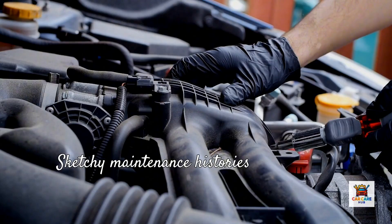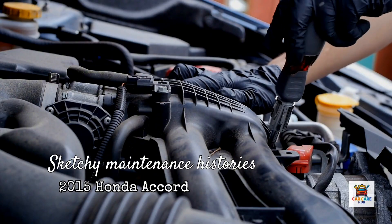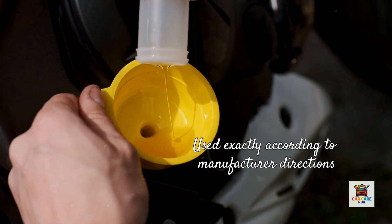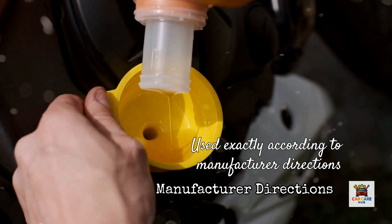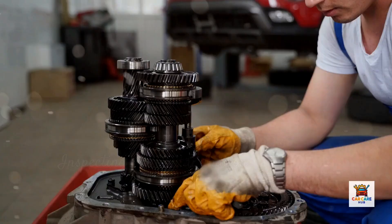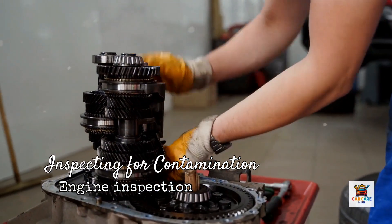Now let's talk about the test procedure. I sourced three 2015 Honda Accord sedans with the 2.4-liter inline-four engine. All three had between 145,000 and 152,000 miles, and all three had sketchy maintenance histories with visible valve cover sludge and contaminated oil filters at baseline inspection. Each vehicle received one of the three flush products, used exactly according to manufacturer directions. I warmed each engine to operating temperature, added the flush to the existing oil, idled for the recommended time — 10 minutes for Liqui-Moly, 15 minutes for Seafoam and Amsoil — then immediately drained the oil while warm. I collected the drained oil in clean containers, cut open the used oil filters, and inspected both for contamination. This tells the real story of what each product removed from the engine.